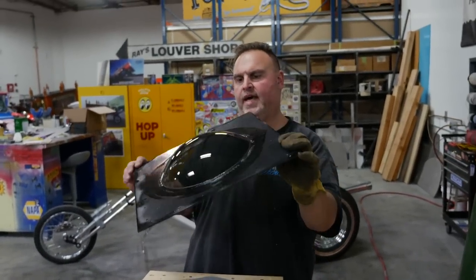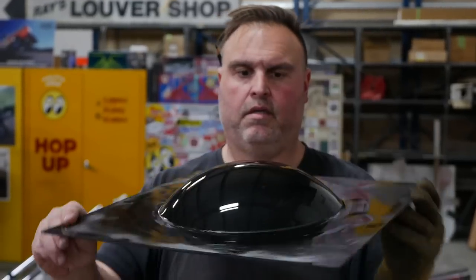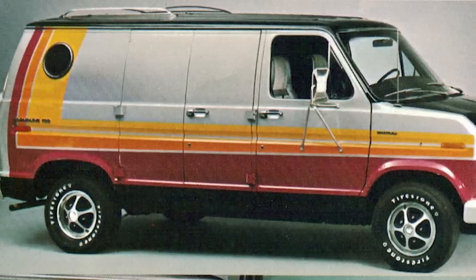The second biggest debate was what stripe package to put on there. In the ad it showed a cool swooping stripe going all around the van, but what came out stock was an L-shaped stripe that was much easier to apply. We looked and looked and it seemed the only stock option was that L-shape. Another executive decision: make it like the ad and make Dave do the hard one.